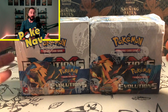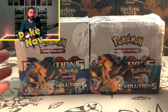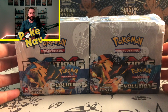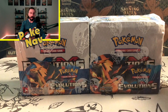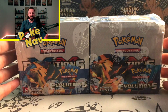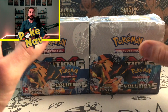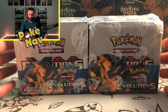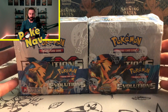Evolutions booster boxes right now on the low end are sitting around 600 dollars a box, so anything below that I would be very wary of. Even something listed at 400 or 500 dollars — I would definitely be cautious and trepidatious about proceeding with that particular listing, whether it's eBay or any other site. Even a case of Evolutions you're probably not going to get for less than 600 dollars a box, so just be very cognizant of that.